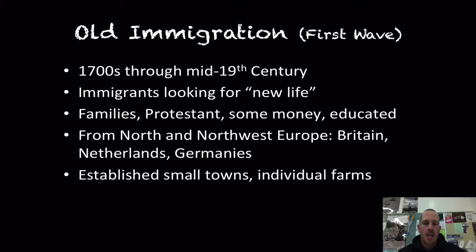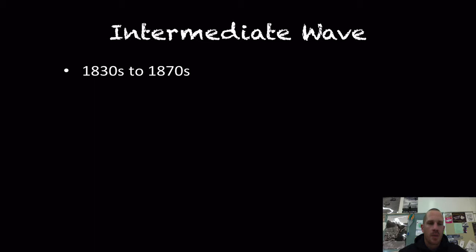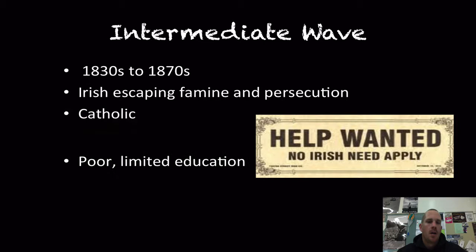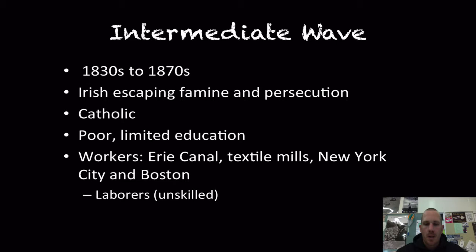The intermediate wave overlaps between the 1830s and 1870s, and we're specifically talking about the Irish. They are escaping their potato famine and religious persecution for being Catholic. They are poor and have a limited education. The two major areas they worked are the Erie Canal and textile mills, with some work on the Transcontinental Railroad as well — specifically in New York City and Boston. These are the day laborers, the guys doing the heavy lifting.